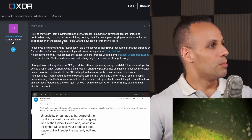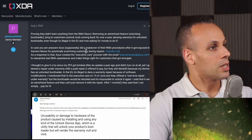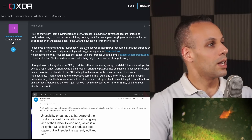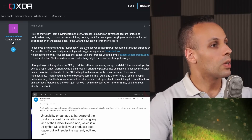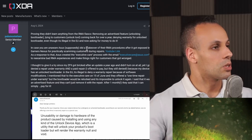Asus says they will unlock my bootloader for money. Proving they didn't learn anything from the RMA fiasco: removing an advertised feature — unlocking the bootloader — lying to customers about the unlock tool coming back for over a year, denying warranty for an unlocked bootloader even though it's illegal in the EU, and now asking for money to do it. Asus supposedly did a makeover of their RMA procedures after it got exposed by Gamers Nexus for practically scamming customers during repairs.